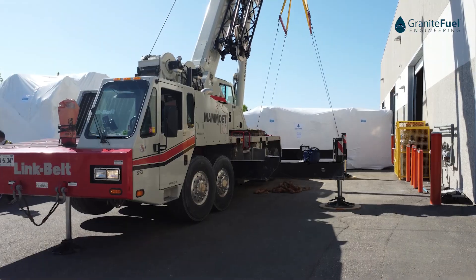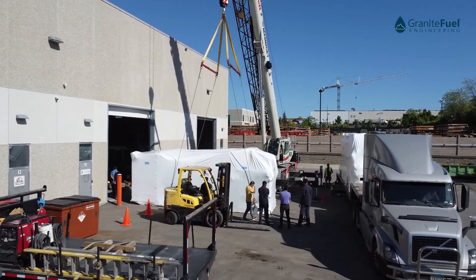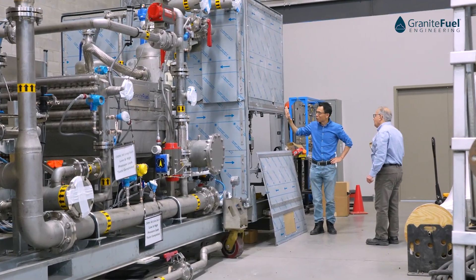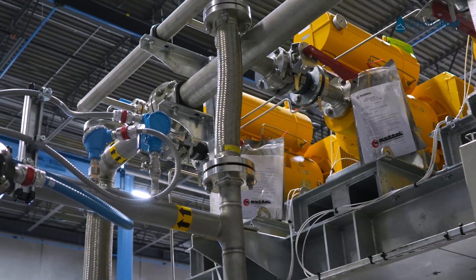Hi, I'm Evan with GraniteFuel. Today we are shipping out our largest RNG system to date. It's going to a site in Kansas. The size is roughly 1100 SCFM of biogas, which is more or less 300,000 mm BTU of RNG per year.